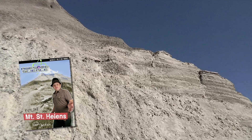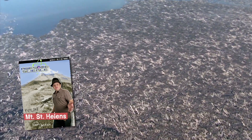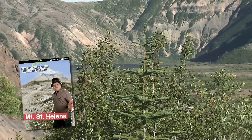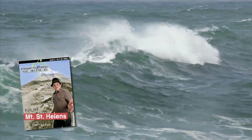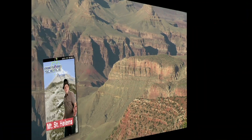These catastrophic processes include rapid strata formation, rapid erosion, peat and coal formation, floating tree mats, log and log deposits, and rapid biological recovery — all showing how the flood created these geologic features around the Earth 4,350 years ago.